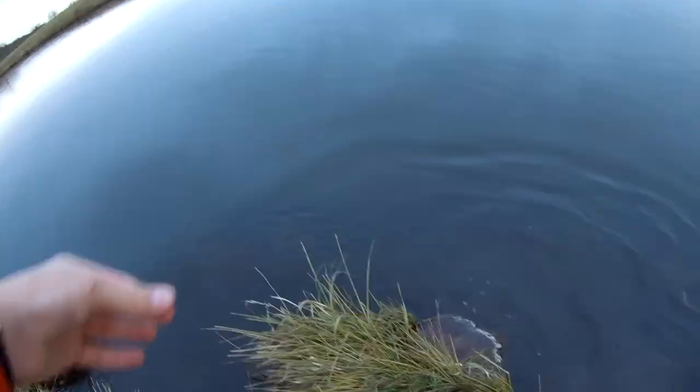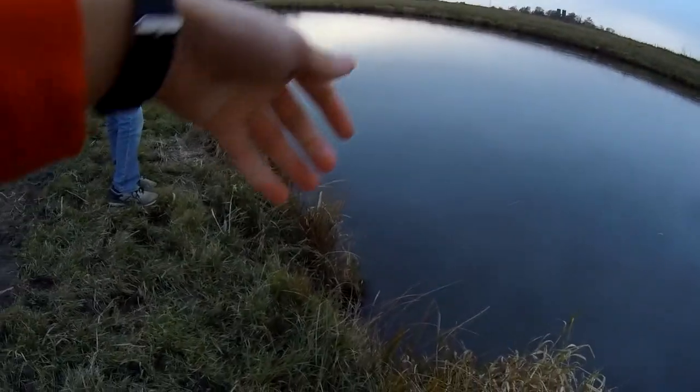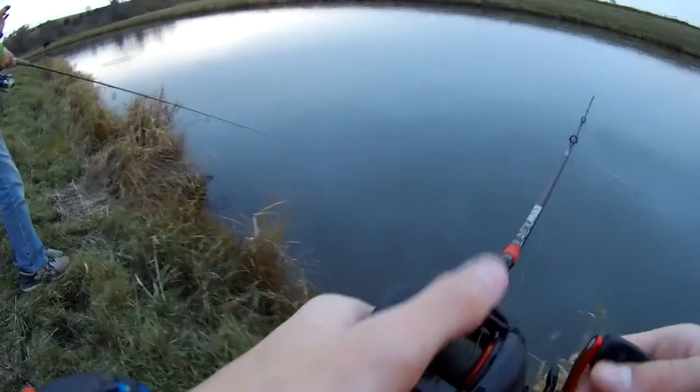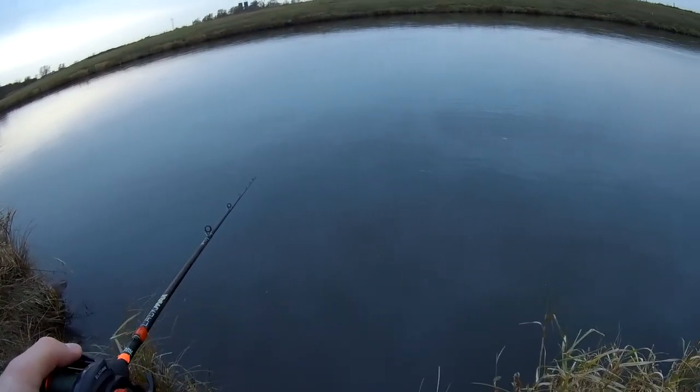On the Ned Rig — not the minnow, the Ned Rig. I honestly probably will. They fight so hard in the river too — it's so amazing, even if they're not big.